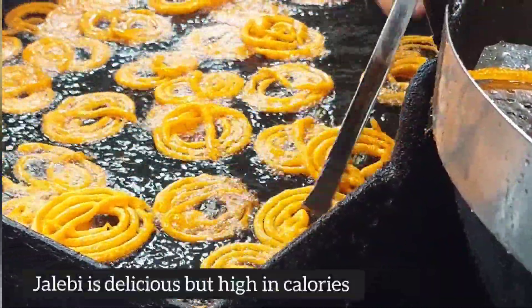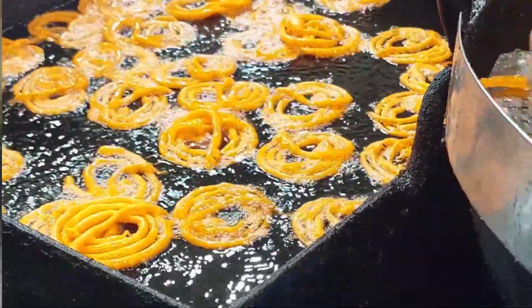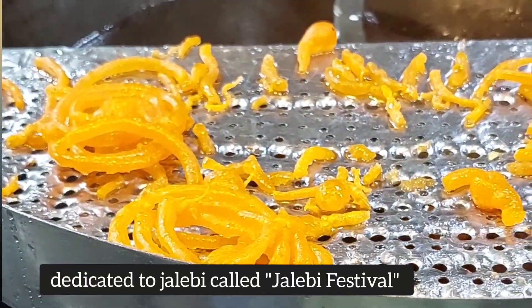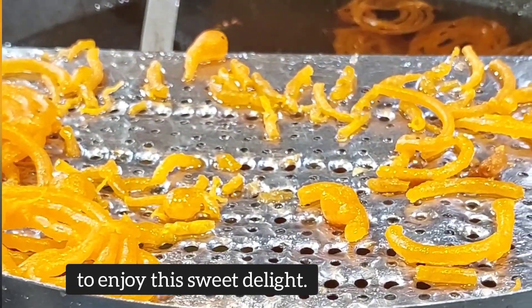Jalabi is delicious but high in calories due to deep frying and the sugar syrup, so it's a treat best enjoyed in moderation. In some regions of India, there's even a festival dedicated to Jalabi called the Jalabi Festival or Jalabi Utsav, where people come together to enjoy this sweet delight.